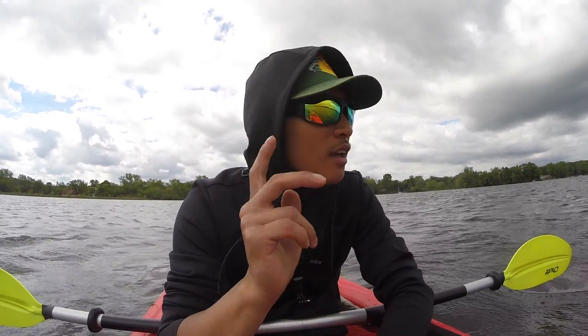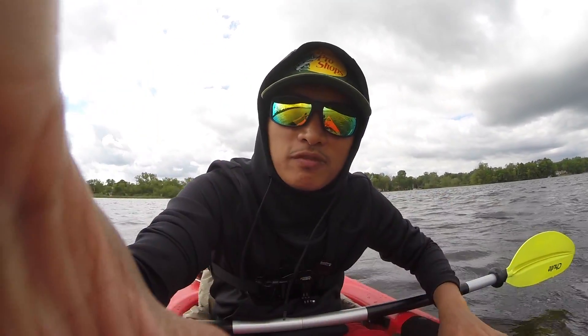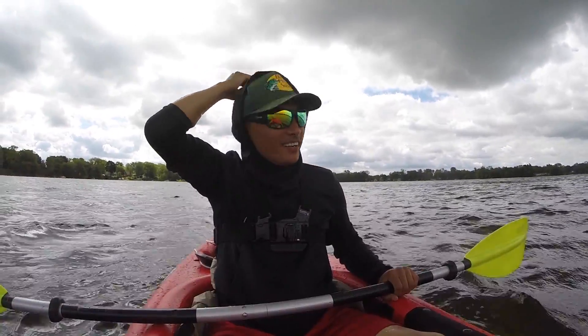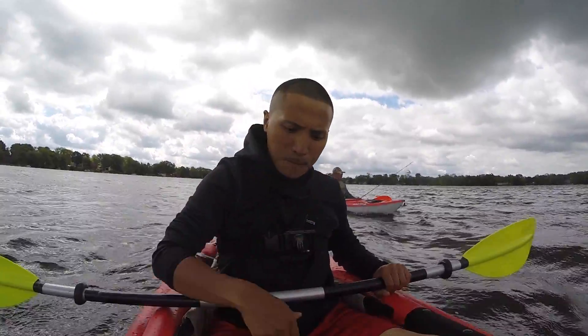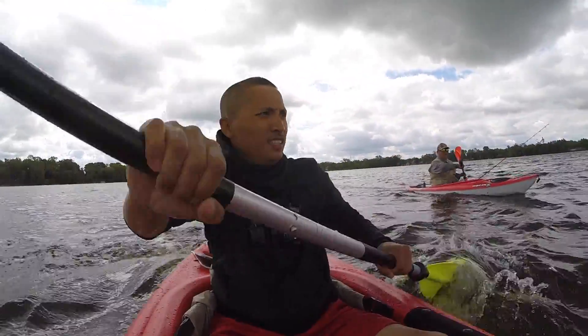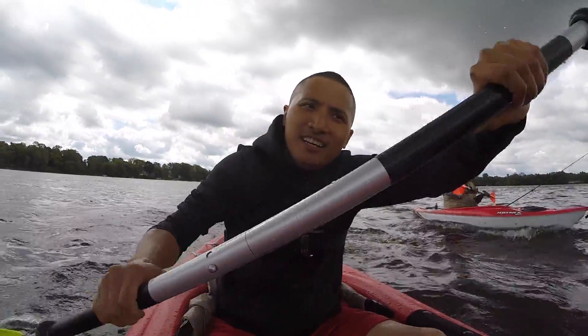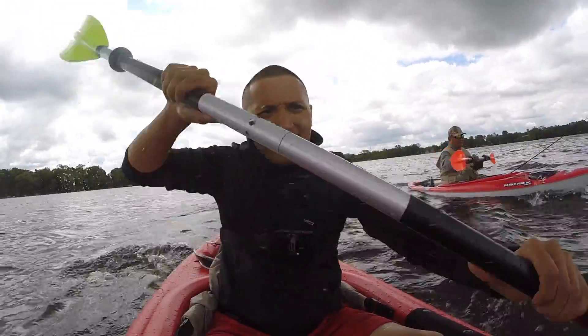The wind is catching up, so we have to go back down to the canal. Yeah dude, that was tiring. I have to reach my destiny — it's a workout!